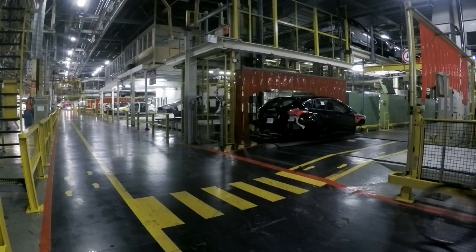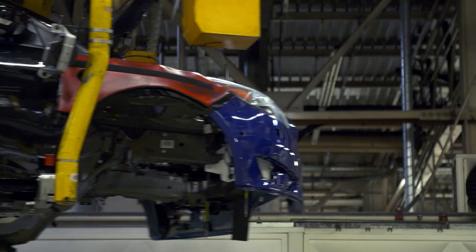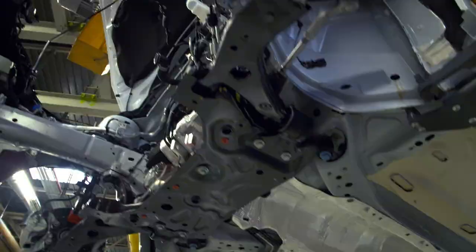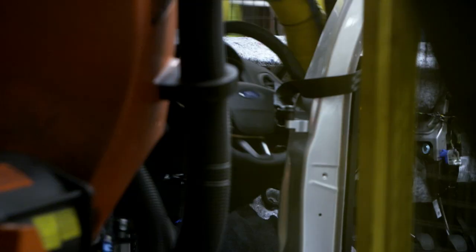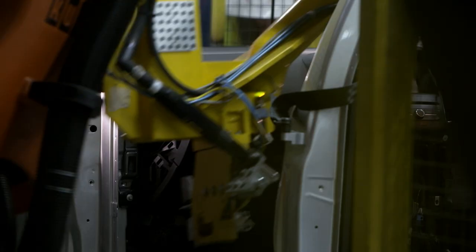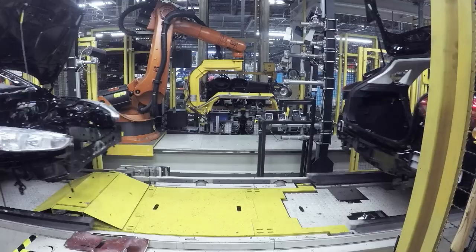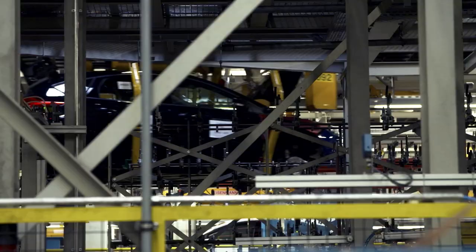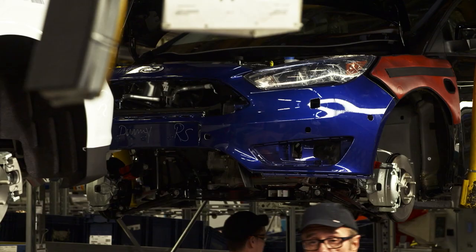For the workforce it's a key moment. They're building 53 verification prototypes — the cars that must be signed off for production. Each will be built on the production line as a Focus ST, minus the engine. Today they're building a black and a white RS with dummy ST parts, so as not to confuse the robots.